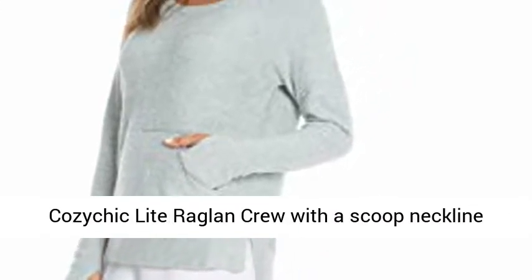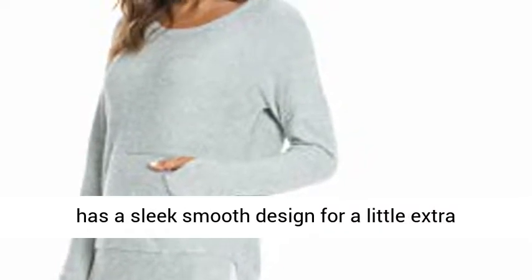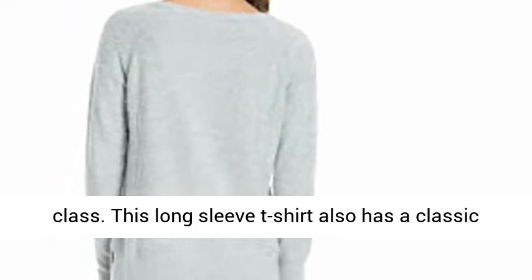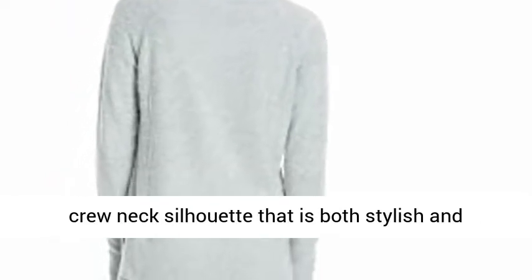Many cute features — this Kazuchik Light Raglan Crew with a scooped neckline has a sleek smooth design for a little extra class. This long-sleeved t-shirt also has a classic crew neck silhouette that is both stylish and flattering.